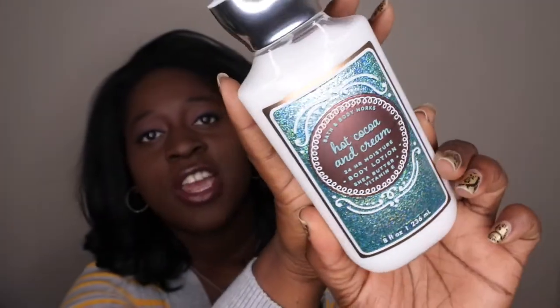I'm definitely played out on Vanilla Bean Noel in body care, but having it as a hand soap actually isn't that bad. I also picked up Hot Cocoa and Cream. I think I have this in my collection as a shower gel but not in a body lotion. I was a little hesitant because it's one of those sweet chocolatey scents, but the packaging is super cute — that beautiful teal green and brown. The scent notes are creamy cocoa, mini marshmallows, and vanilla musk. It smells really good — it's giving me a little bit of coconut mint drop vibes.